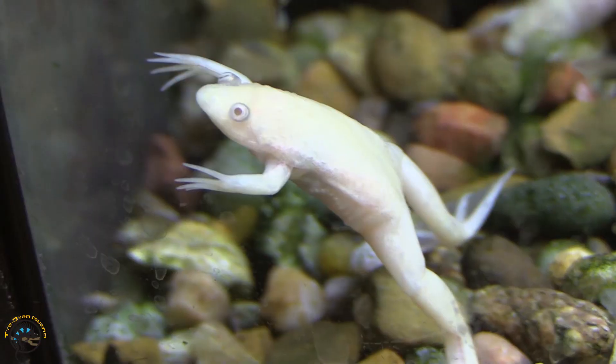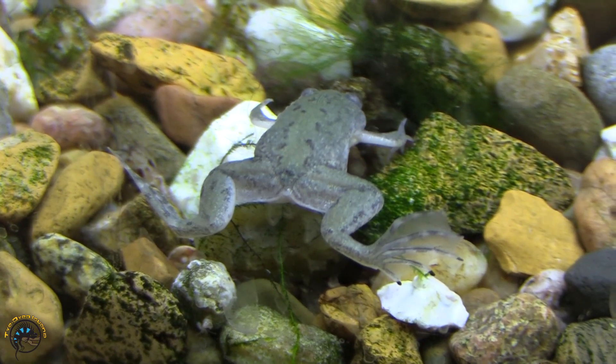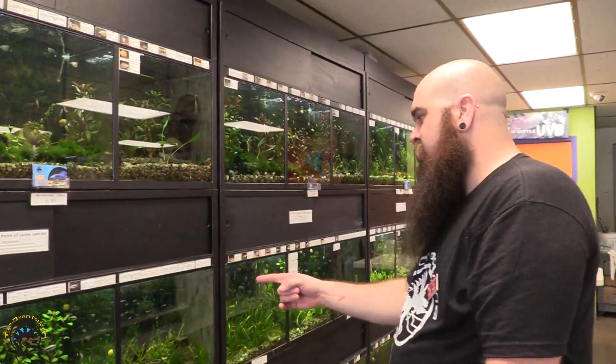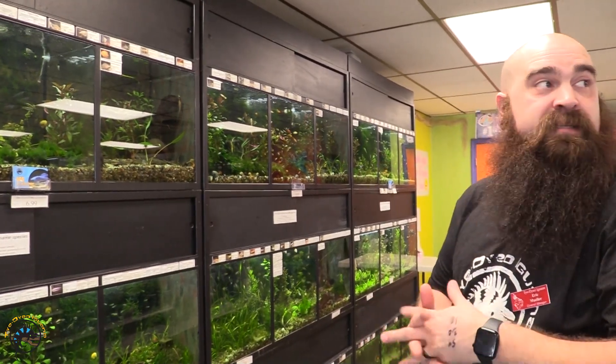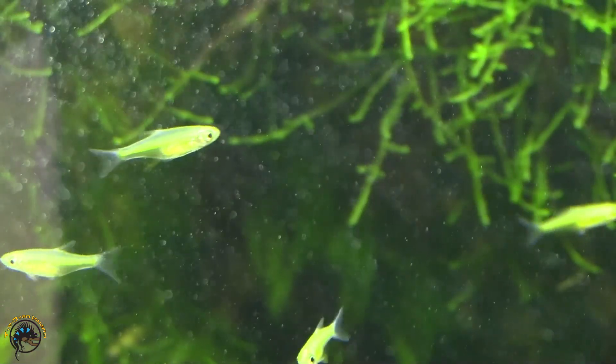We have a few new clod frogs in, both the albinos and the wild types. We also got in some rasbora kabotais, which I love — they do get a really nice lime-like bright green, which is super cool.